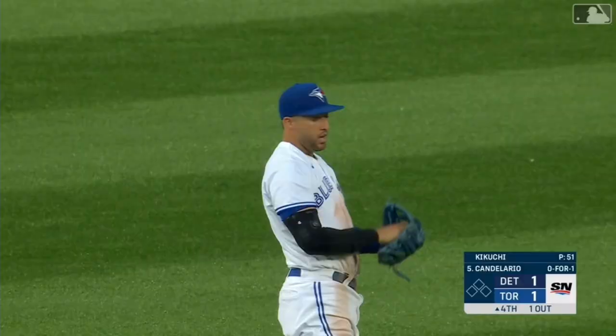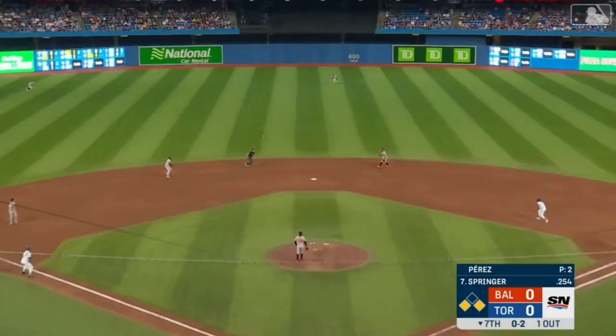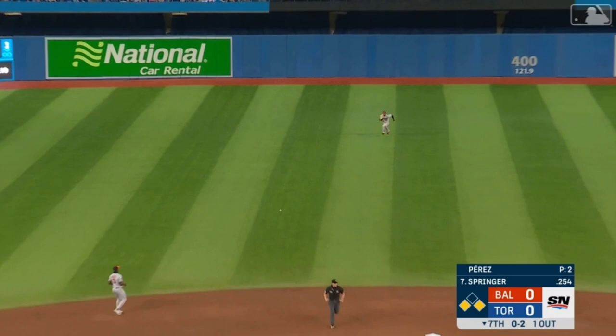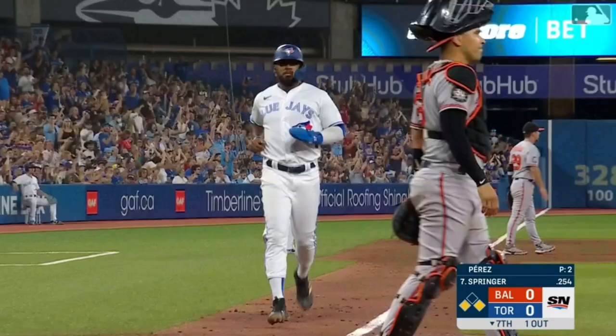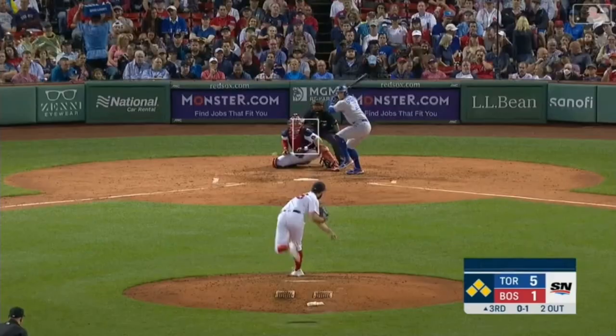Springer comes on and makes a terrific sprawling catch out in center — this is just determination. Look where he starts and he's got a long run to get to this thing. He never gives in, never concedes it. And a base hit into center field — Hernandez in to score — and the Blue Jays have a one to nothing lead.